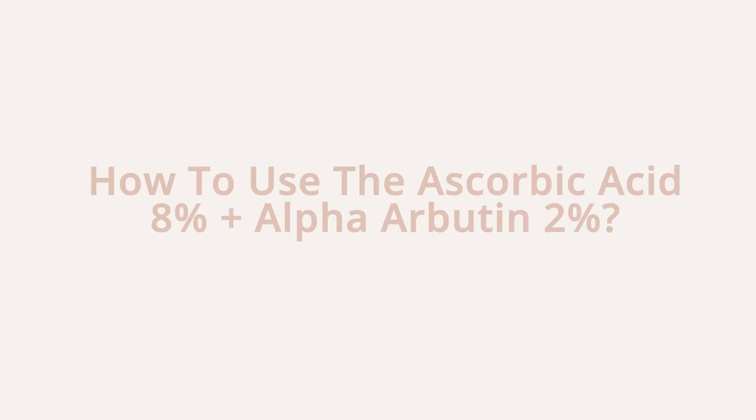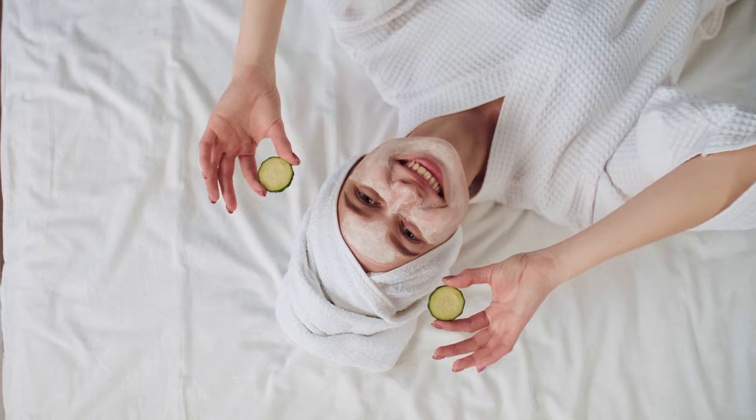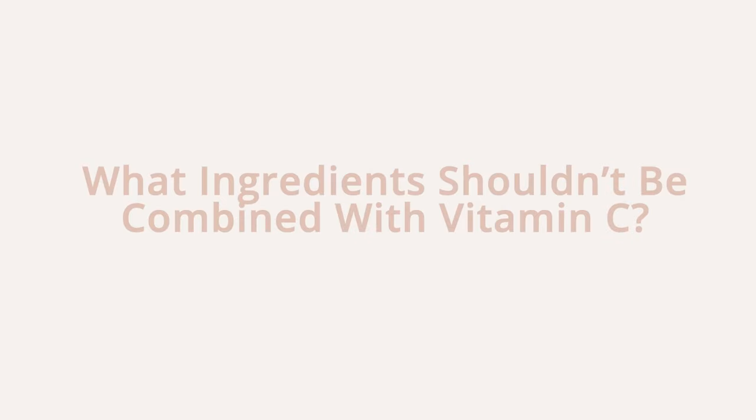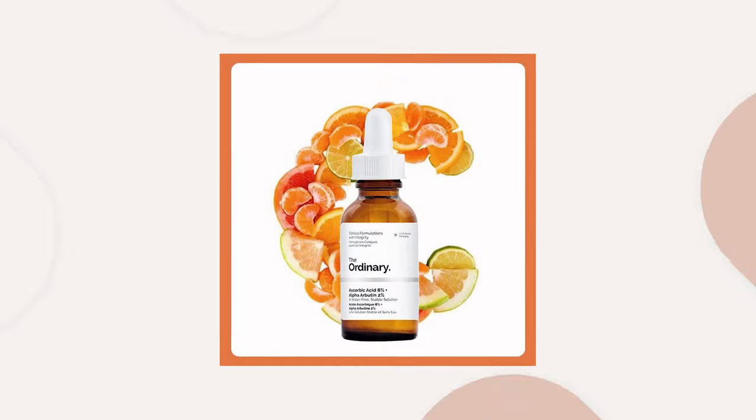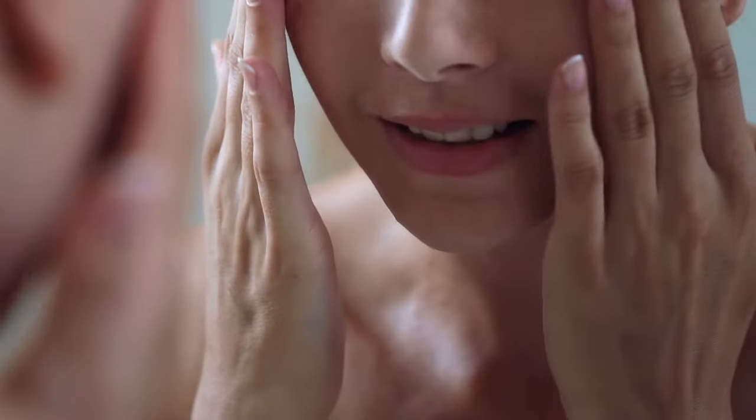How to use The Ordinary Ascorbic Acid 8% and Alpha-Arbutin 2%: use this product in your morning skincare routine. Apply after cleansing and before oils and moisturiser. Keep in mind that vitamin C can be stimulating at first, so it's best to introduce the ingredient slowly — just a few times a week — and build up to every day if necessary. Vitamin C doesn't get on with retinols or niacinamide, so use vitamin C as part of your morning routine and vitamin A and niacinamide in the evening routine.